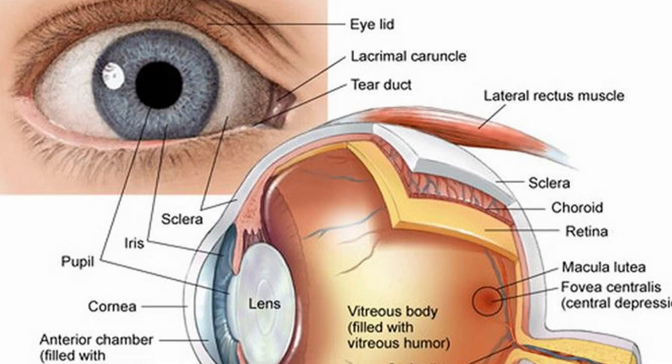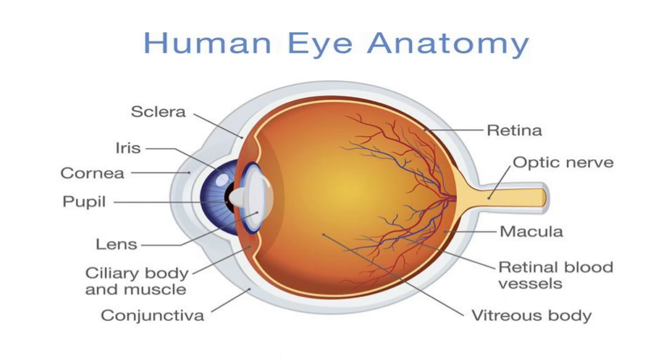Just below the conjunctiva, we have the sclera, or the white of the eye. The sclera has the iris in it, which is the colored part of your eye, and it has a lot of blood supply. It's much thicker than the conjunctiva, but still very delicate. Part of the function of the sclera is really to form the body of the eye and to protect the delicate anatomy inside of the eye, including the retina.